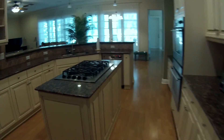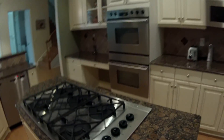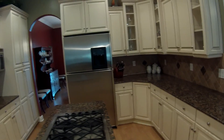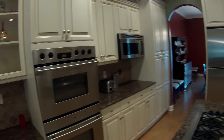Coming into the kitchen, we have natural gas for cooking, double stainless steel oven, dishwasher, double sink, granite countertops, custom kitchen, stainless fridge, and a stainless microwave.